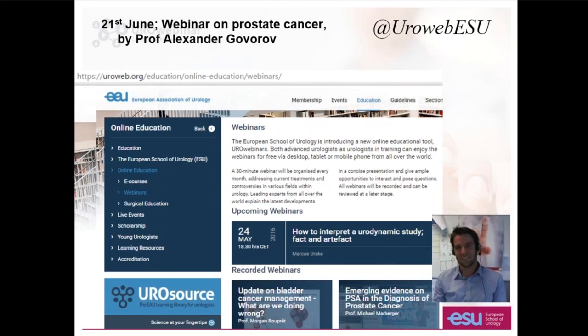I'm afraid that's all the questions we've got time for. I'm extremely grateful for people giving up their evening and participating in this webinar, for the questions sent in, and very grateful to the European School of Urology for the opportunity to share the experience we've had in Bristol. I encourage everybody to come along to the next ESU webinar to be presented by Alex Govorov in June. Thank you very much.